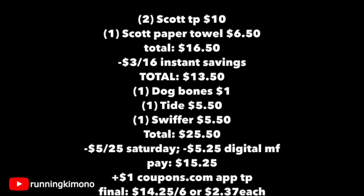For Saturday Deal 2 math, shopping on the eighteenth: one Scott paper towel for six-fifty and two Scott toilet papers for ten, totaling sixteen-fifty. After the three-dollar instant savings, the new total is thirteen-fifty. Add the dog bone, one Tide for five-fifty, and one Swiffer for five-fifty, bringing it to twenty-five-fifty. The five-off-twenty-five Saturday coupon plus five-twenty-five in digital coupons come off, leaving fifteen-twenty-five out of pocket. Apply the dollar from coupons.com and it's fourteen-twenty-five for six items, or two-thirty-seven per product — paper products, Swiffer, Tide, and a treat for your dog. A fantastic deal! Thanks for watching, see you in the next one.